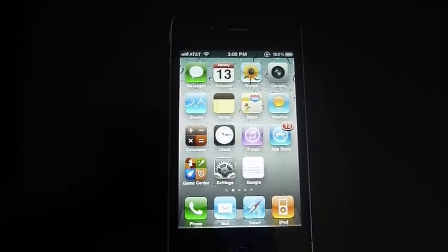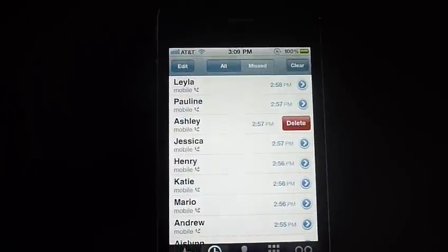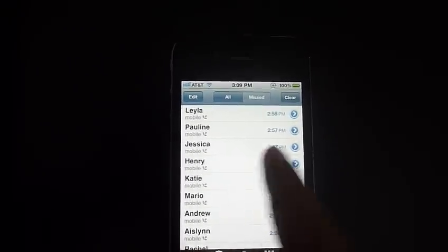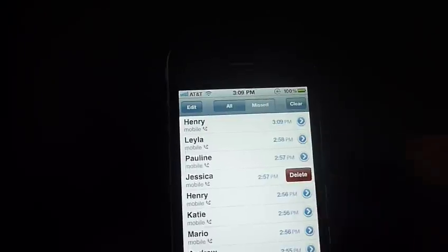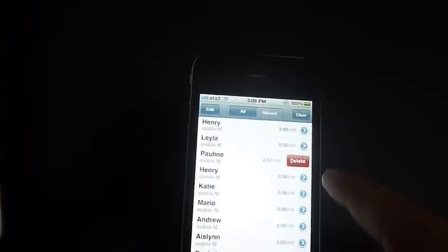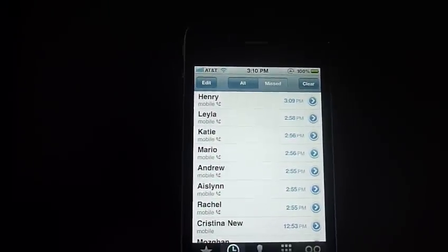Hey guys, I'm doing a review of the iOS 5 recent call delete software. It's very simple — all you do is get into your recent calls and simply drag to the right and you get to delete. So all you sketchy people out there who have a huge list of numbers you don't want anyone seeing, you just simply drag and delete. If you have a crazy girlfriend who wants to look at your phone, you can easily just delete numbers out of here and anyone else wouldn't know the wiser.